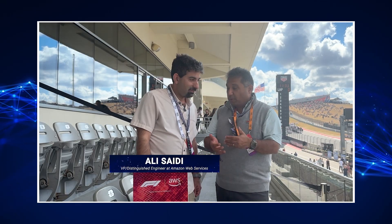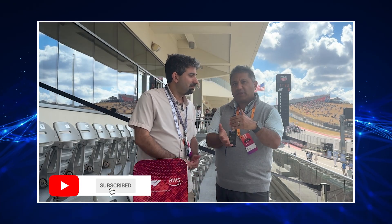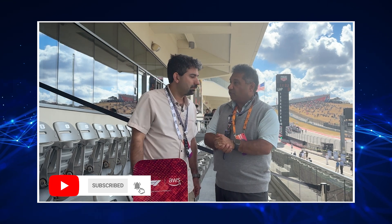You are, as the sign shows, a global partner for Formula One — that's a big responsibility and also a great privilege. We're going to talk a little bit about chips. I talked to your colleague yesterday about the AIML chips, i.e. Tranium and Inferentia. We're going to talk about CPUs today. Maybe just a quick introduction on yourself and the role you play at Amazon.